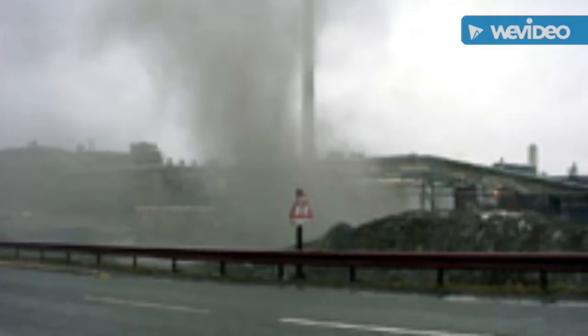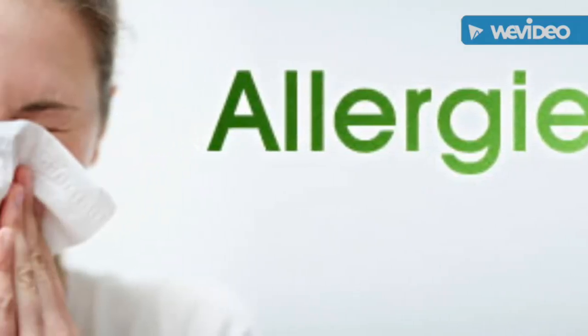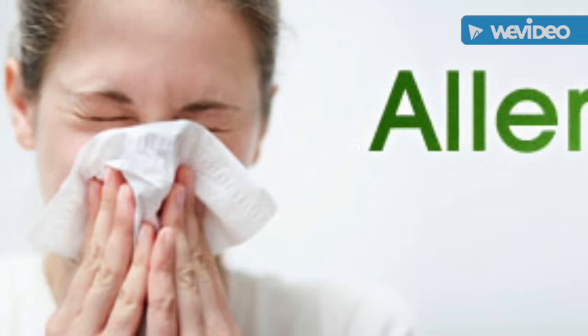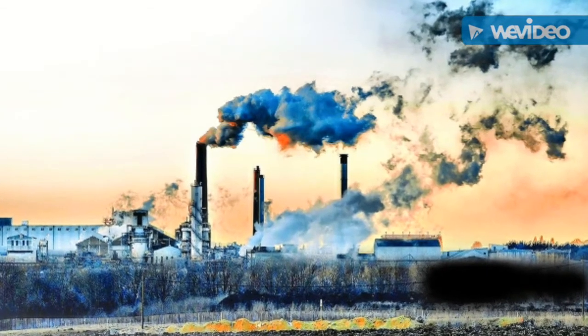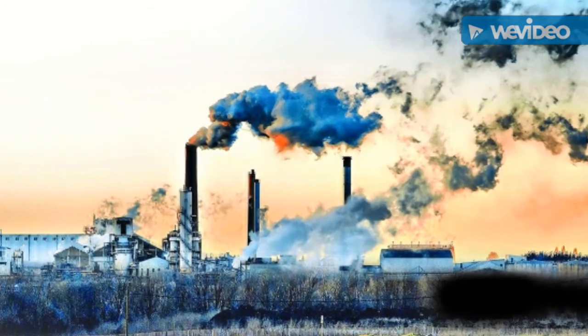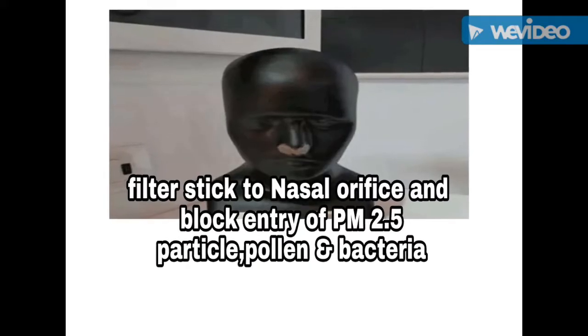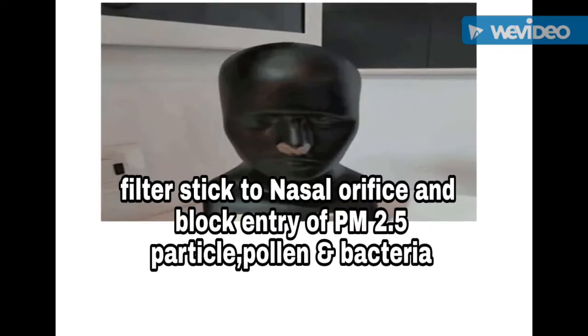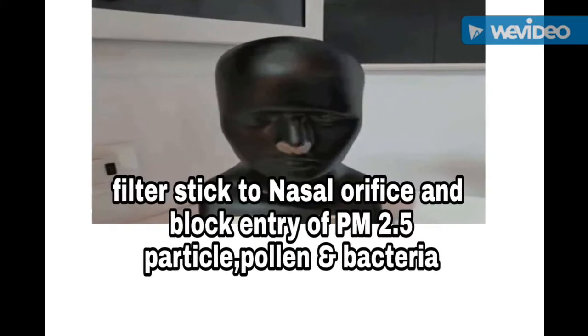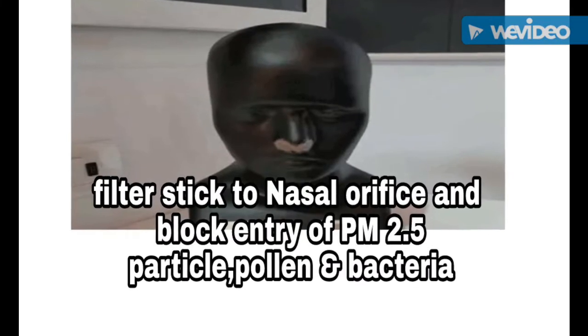The filters aim to provide relief to common users from air pollution and to protect people who are prone to allergies. It also safeguards those exposed to job-related industrial particulate pollutants. The filters stick to the user's nasal orifice and restrict entry of foreign particulate matter, including PM2.5 particles, bacteria, and pollen allergens.